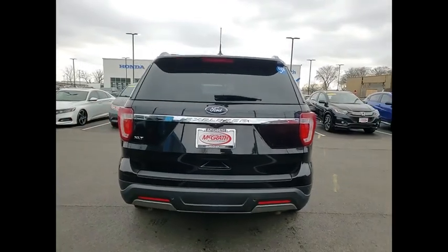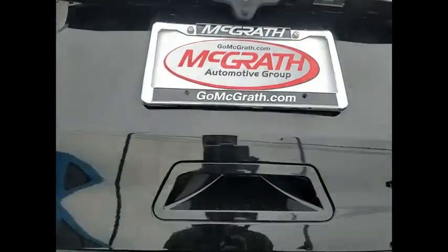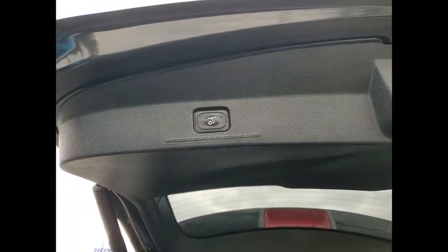Tire pressure monitor. Heated mirrors. Aluminum wheels. Rear spoiler. Brake assist. Traction control. Stability control. Daytime running lights. Four wheel disc brakes. FWD. Wouldn't you look great in this vehicle?